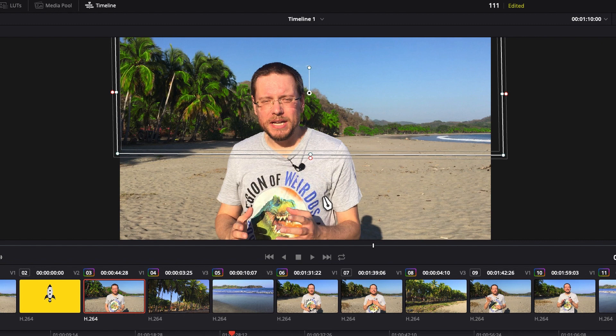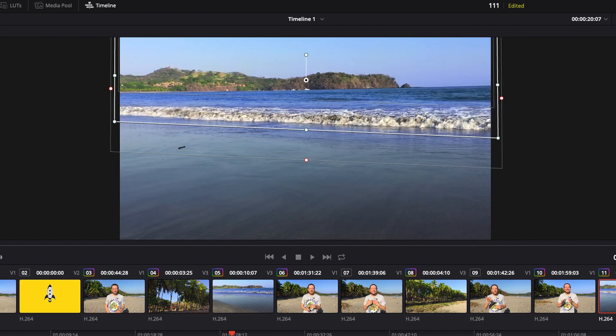You probably wonder what we would do in case the scene is changing a lot during the take. For example, I have this one scene where I show the ocean and I made the water more blue. Let me quickly turn it off — here, this is how it originally looks. Quite dull, right?